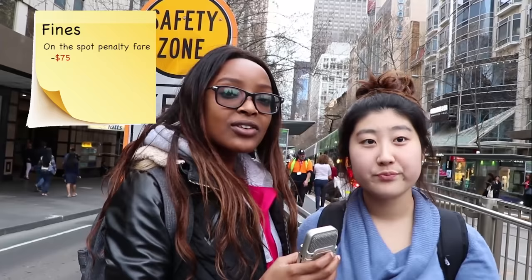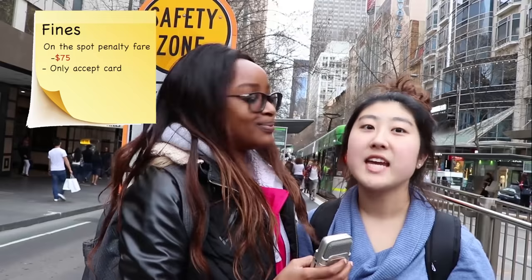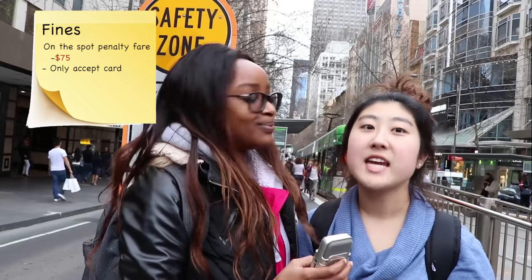On-the-spot penalty fares are $75, where you pay the fine straight away, and please note that they only accept cards and no cash. However, if you pay the on-the-spot fine you cannot make an appeal later on. But if you do want to make an appeal stating the reasons of your unfortunate circumstances — for example, why you couldn't top up your Myki — then wait for the $223 fine infringement notice.